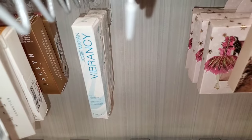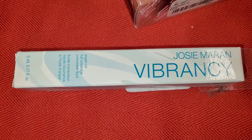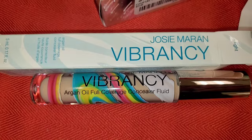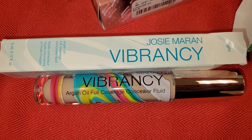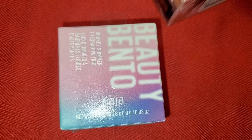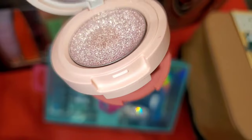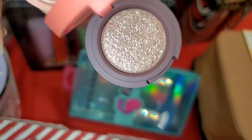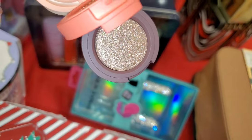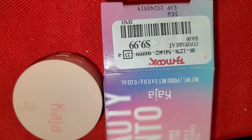They also had a bunch of these Josie Maran Vibrancy Concealers — this is their Argan Oil Full Coverage Concealer in the shade Light. I found only one shade. The packaging on the inside is so pretty, and this was going for only $6. They also had this Khaja Bento Bouncy Eyeshadow Trio in the shade Orange Blossom. This one was already opened and swatched, but was going for $10.